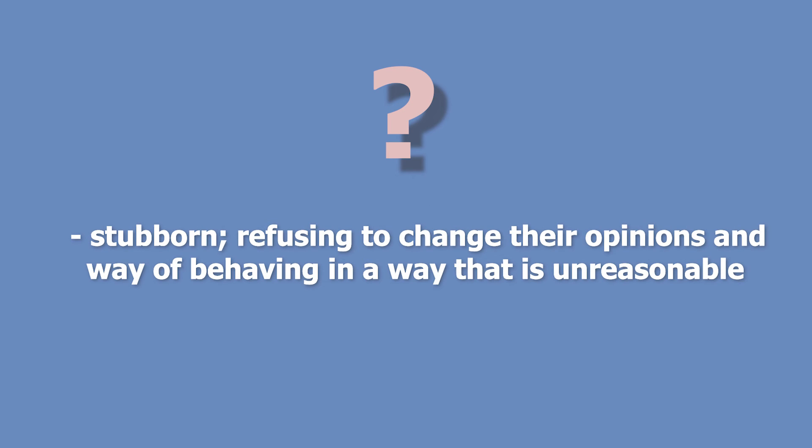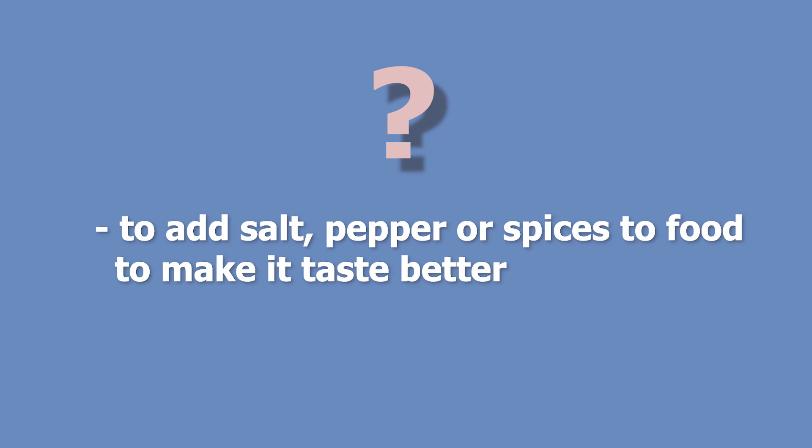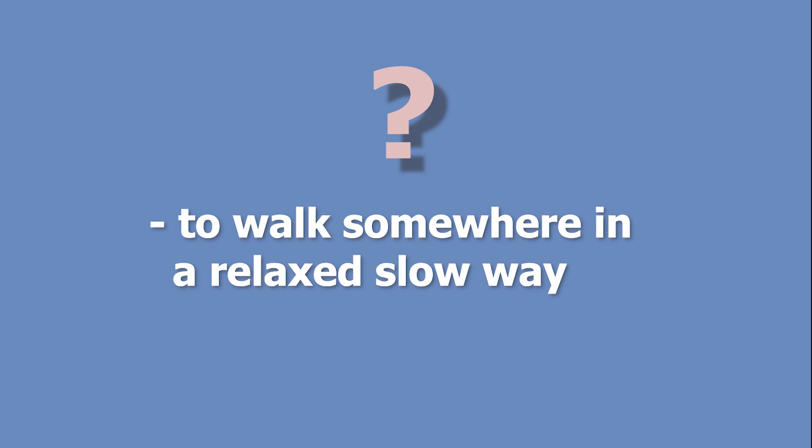Stubborn, refusing to change their opinions and way of behaving in a way that is unreasonable. Obstinate. To add salt, pepper, or spices to food to make it taste better. To season. To walk somewhere in a relaxed, slow way. To stroll.